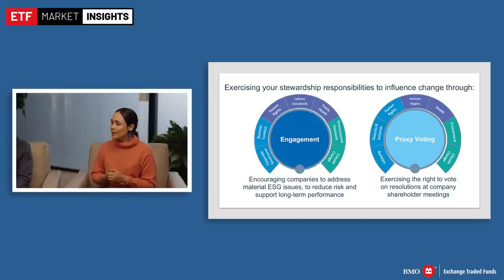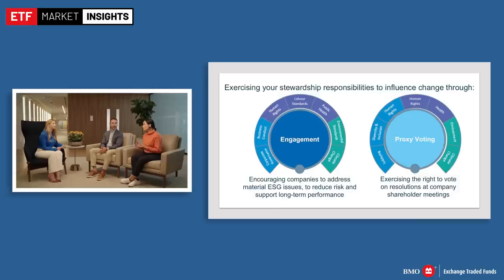Active ownership involves addressing ESG risks and opportunities and trying to move companies in a more positive direction to address controversies. Under the umbrella of stewardship, company engagement is one element — direct dialogue with companies, sitting down with the board of directors or executives to discuss an ESG topic. Proxy voting is another element, using your right to vote at a company's annual shareholder meeting — saying yes or no to directors on the slate, on executive compensation, or on environmental and social issues.